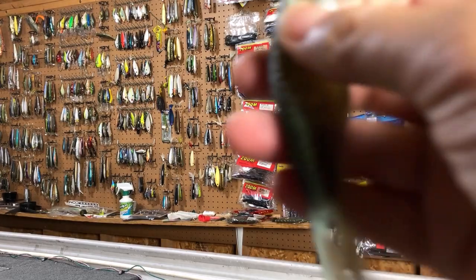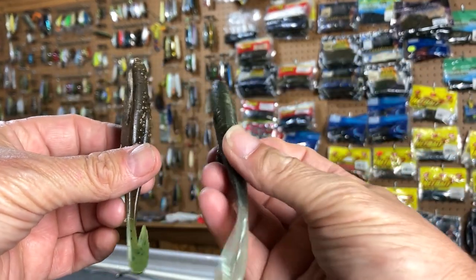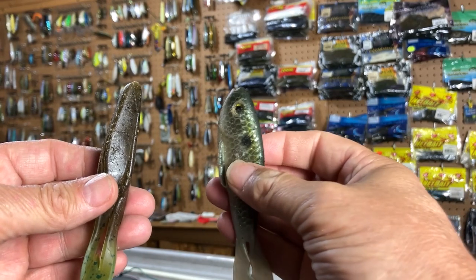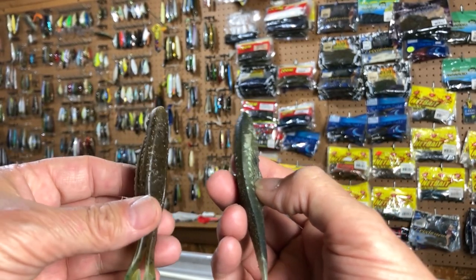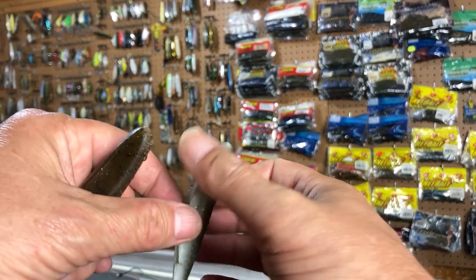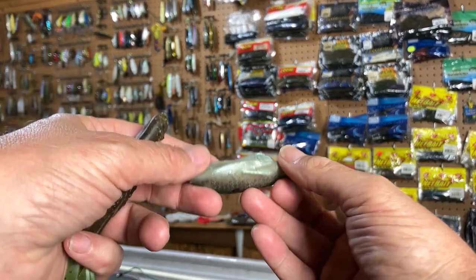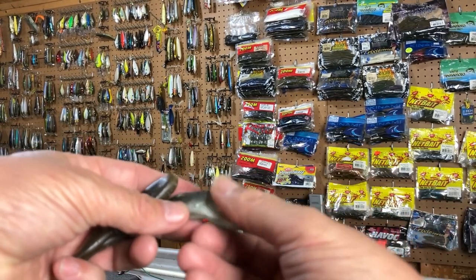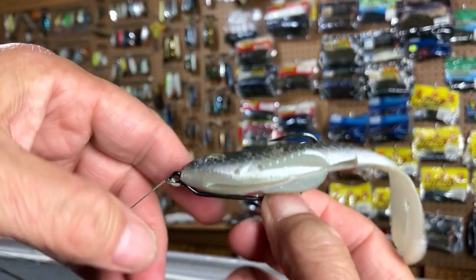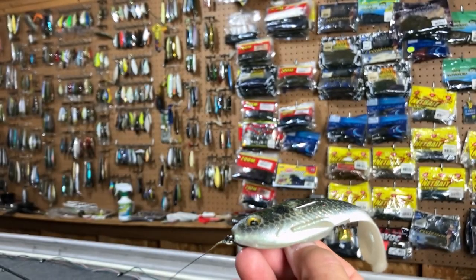Comparing the baits: the Horny Toad has a thicker body overall from back to belly, while the Real Deal Shad is very flat along the back. It does have fins — I think they're meant to plane the lure straight if your hook comes out the top. But when I fish it topwater, I rig it sideways where the hook comes out. And if I want to make it weedless, I just push the hook point into the plastic a little bit.